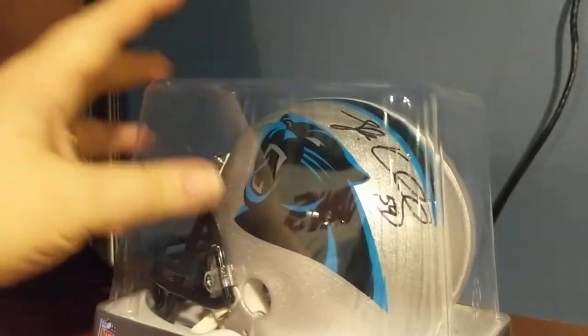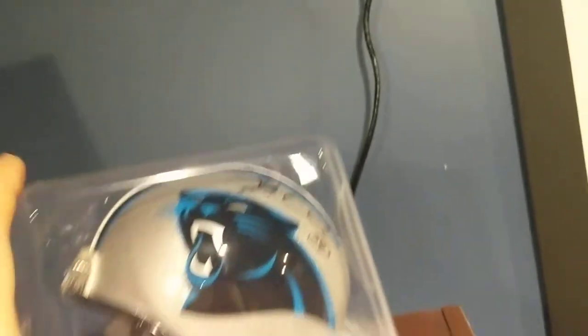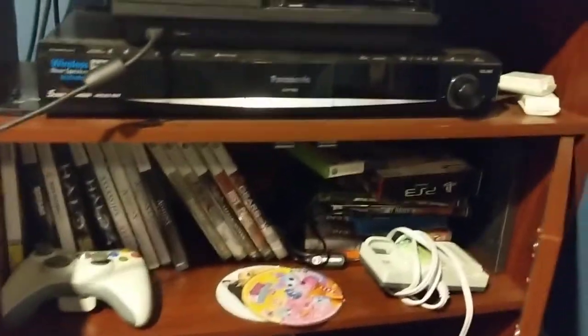We are Panthers fans, so we have a little mini autographed Luke Kuechly helmet and then just some little pretties and photos. Over here we have some stuff we need to organize, but we basically have our equipment and this is where we keep all our video games.